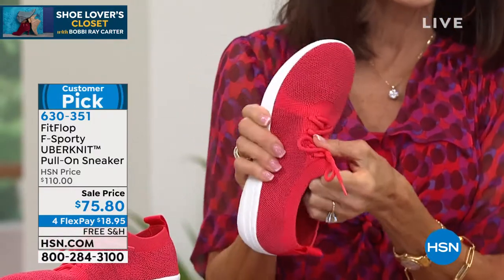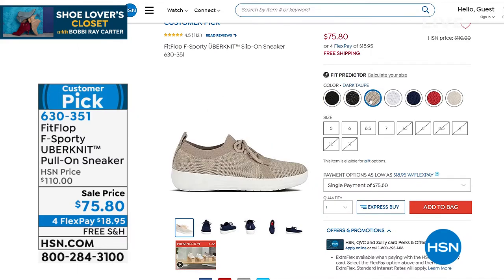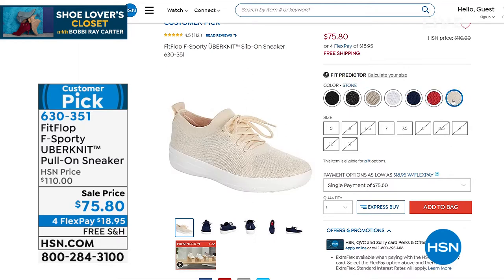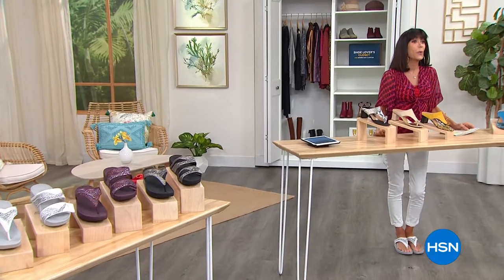We have lots of colors available — I think we only have a couple left, but you can check out item 630351. Thank you, Miss Randy — we'll see her right around the corner. Stay where you are for the today's special.